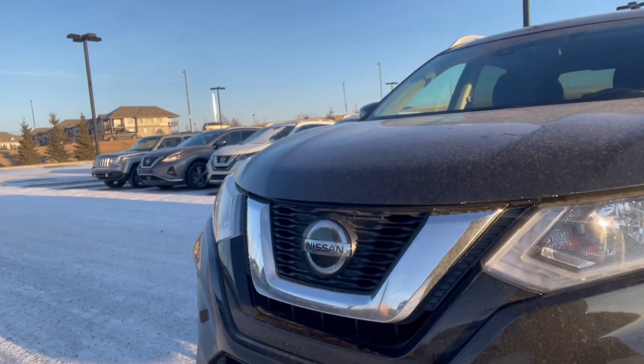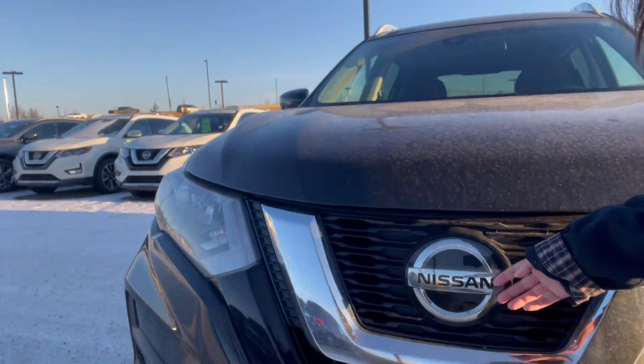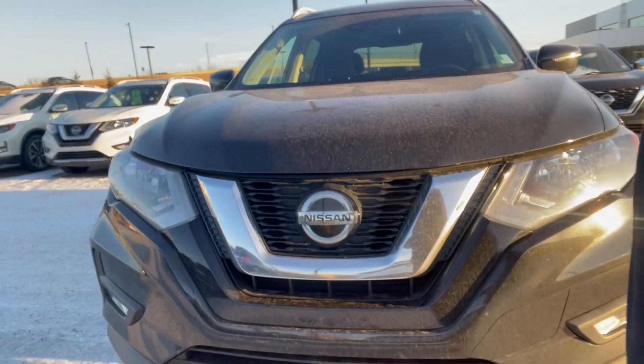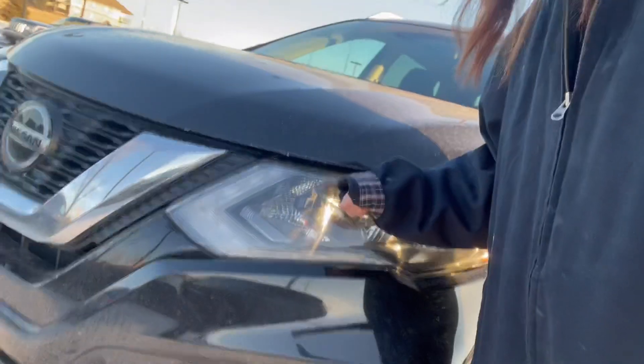Just a couple features about this vehicle starting at the front. As you can see here behind this Nissan Shield, we have the adaptive cruise control as well as our forward collision warnings. Shatterproof headlights here.